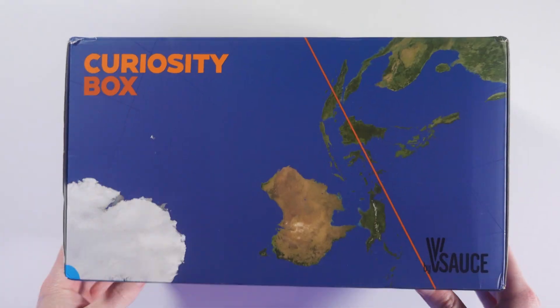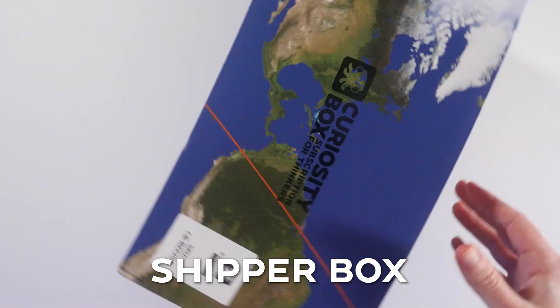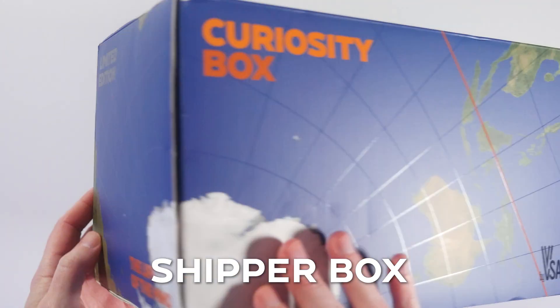The first thing you'll see is our custom-designed shipper box. It's an all-over print of the globe with a surprise, which we'll get to later. But first, let's crack open your new Curiosity Box.